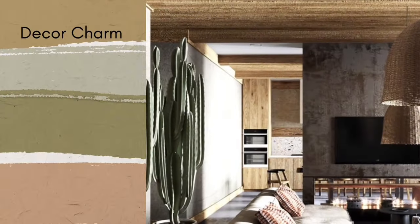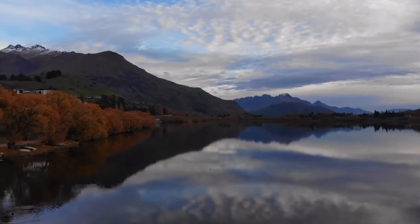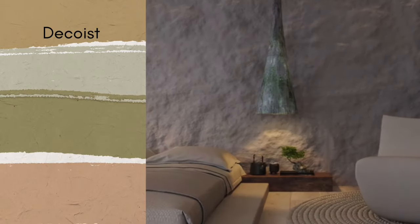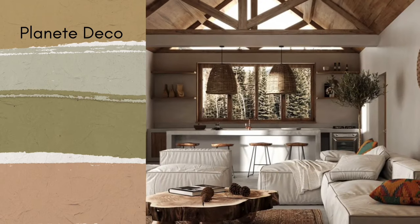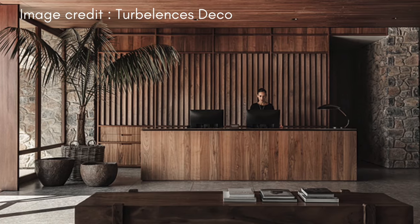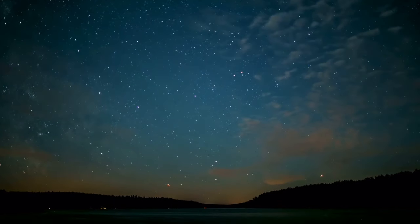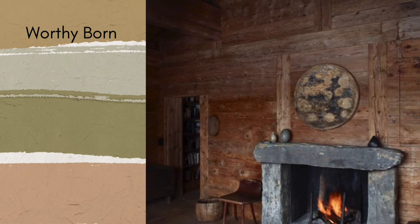In wabi-sabi interior design, the color scheme features muted and earthy tones, mirroring its strong link with nature. This preference for colors deliberately avoids loud or bright shades, opting instead for hues that create feelings of calmness and peace. In a space inspired by wabi-sabi, you'll typically see colors drawn from nature — soft greens like moss on stones, warm earthy browns, and muted blues reminiscent of the twilight sky. These earthy tones are selected for their calming effect and their capacity to foster a harmonious atmosphere, and they also play a role in emphasizing the natural beauty of the materials used in the space.